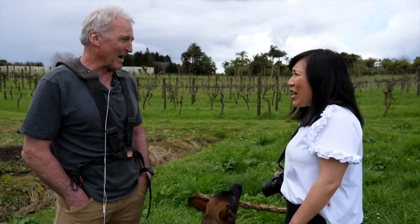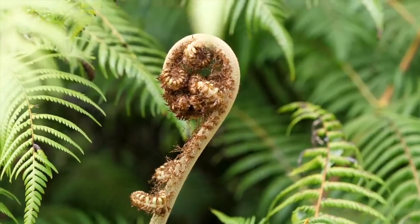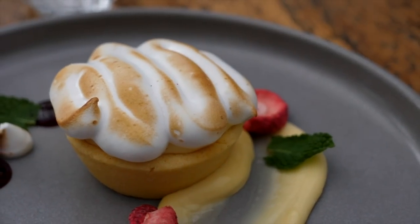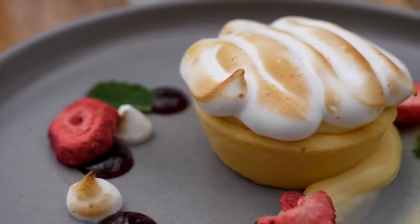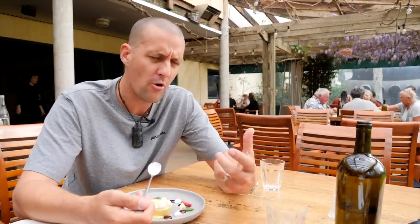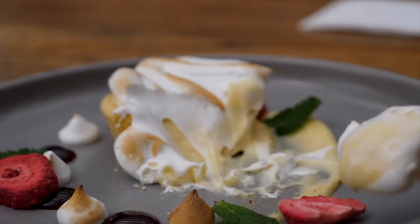I think we've got to head back into the restaurant and order a couple more glasses. We couldn't go past the citrus tart to finish up. This part of the world is very famous for its citrus — Kirikiri oranges. This is a lemon tart covered in meringue — the perfect way to end a long lunch sitting out on the deck. Silky, tangy. That's a great way to round out this lunch. I have thoroughly enjoyed this meal.